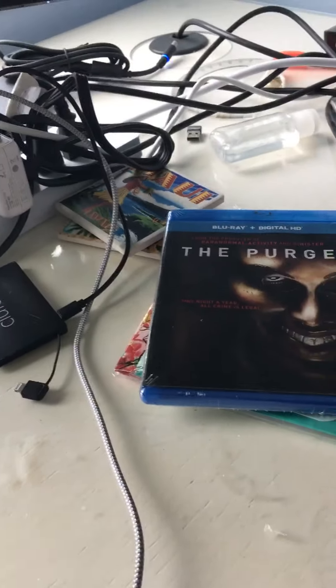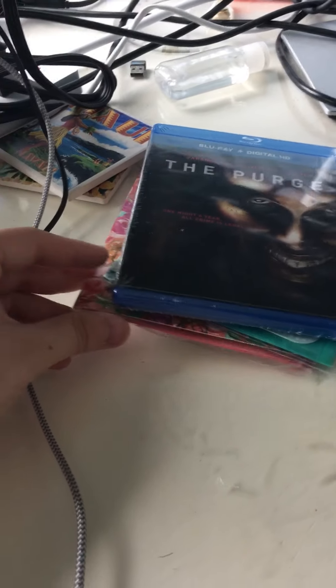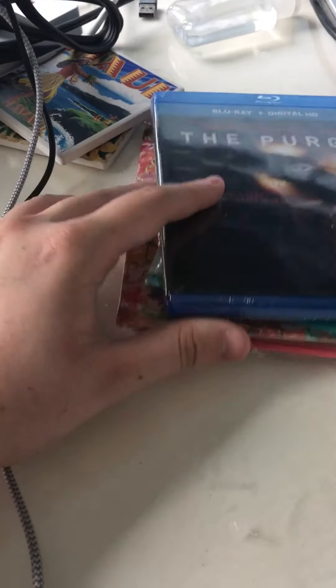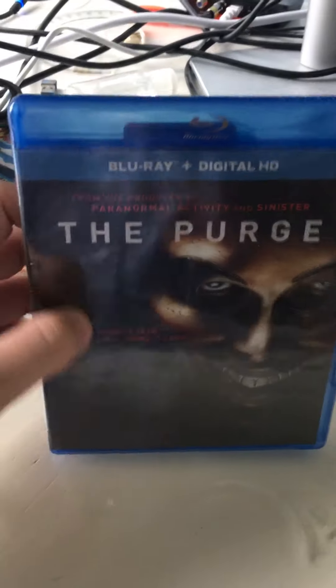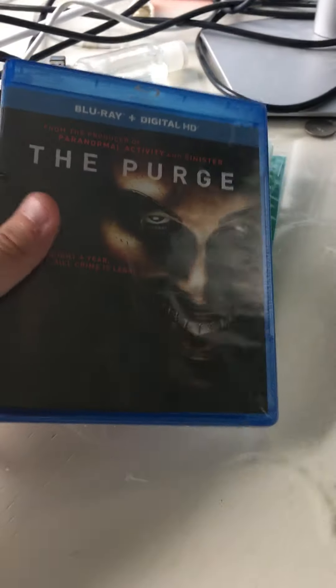I have some CDs as well, which I'm thinking of doing a collection scene for. I got The Purge, and I'll be doing a separate unboxing of this.